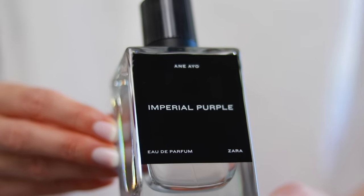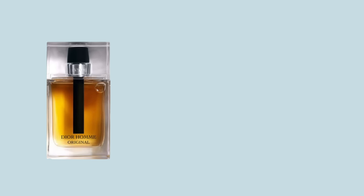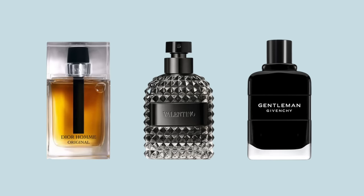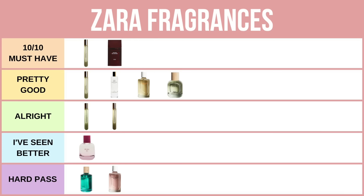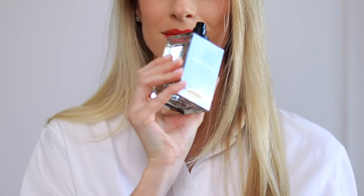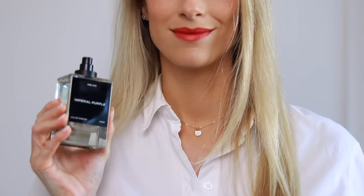Next up we have Imperial Purple. Gentlemen, you're going to love this if you like fragrances such as Dior Homme, Valentino Uomo, and Givenchy Gentleman. It has that similar powdered iris DNA blended with a sexy sweet woody base. This is a 10 out of 10 fragrance and on my skin it lasts around six to seven hours. It definitely smells more expensive than it is — I urge you to get this one.